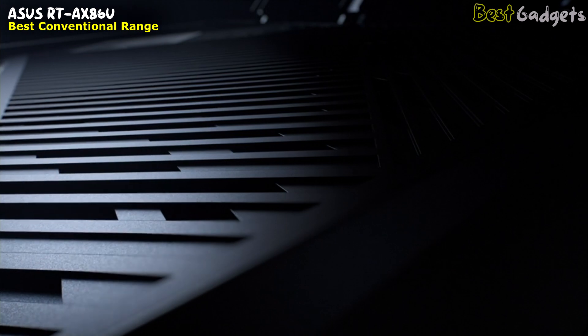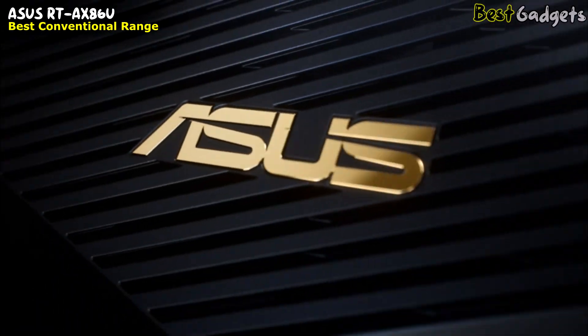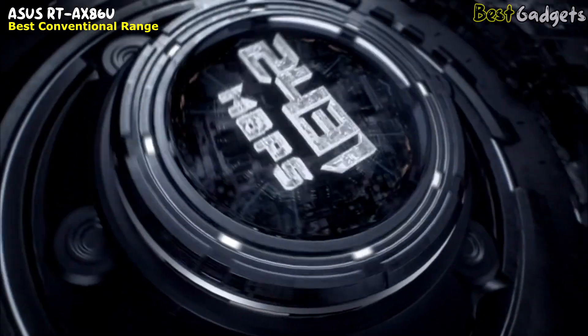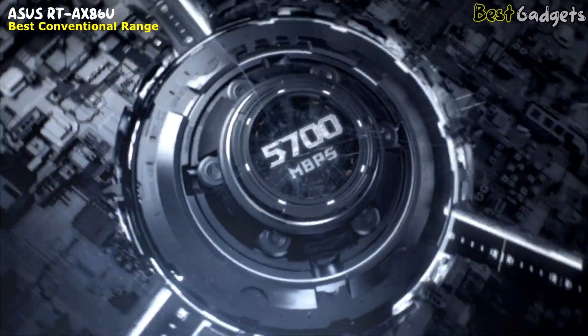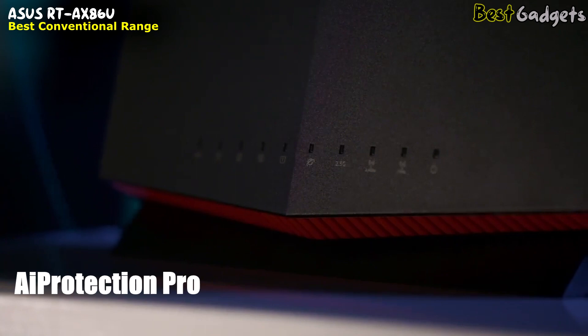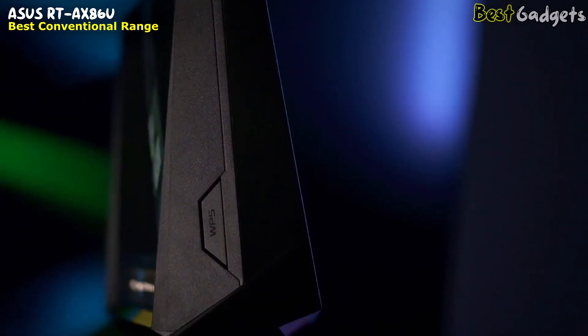If you have a medium-to-large sized home but don't want to splash out on mesh satellites, you're going to want a router with good range right off the bat. The best router for range that also has great parental controls is the ASUS RT-AX86U. Like all good ASUS routers, it comes with AI Protection Pro — an epic bundle of parental controls and antivirus technology that comes free for life.